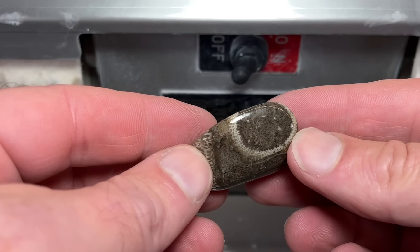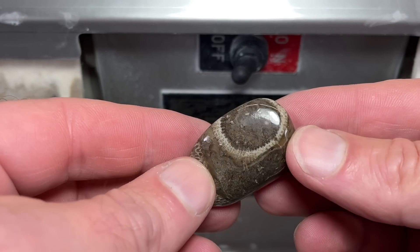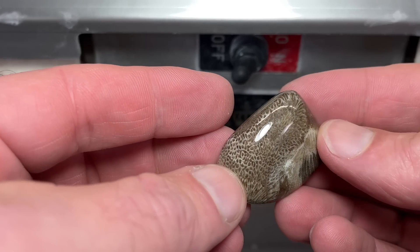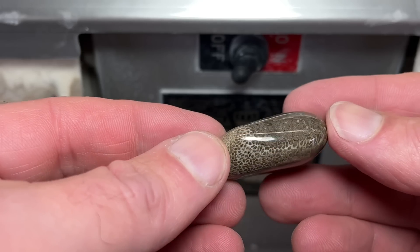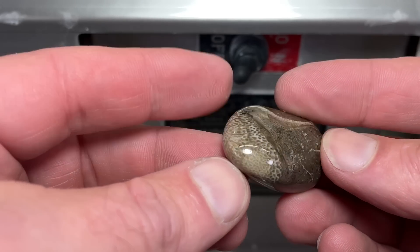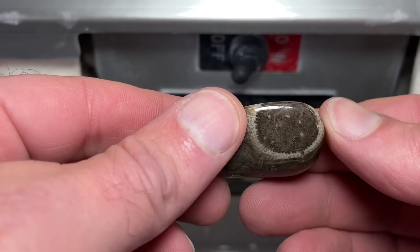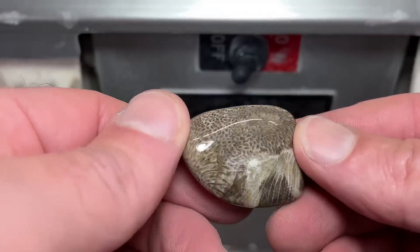I think I might have misjudged this beach. Look at that — horn coral right there, wraps around the corner. And then this is all Favosites, or Charlevoix stone. Isn't that awesome? Got a really good shine on it too.